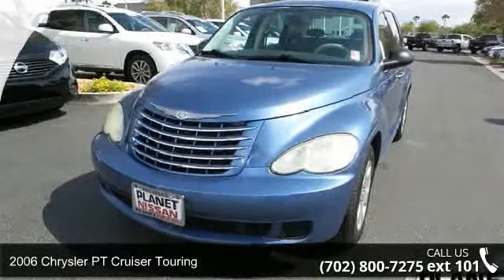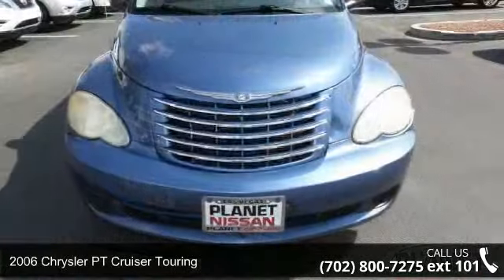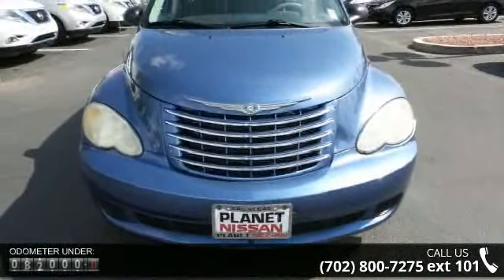Arrive in style with this 2006 Chrysler PT Cruiser Touring. If you are looking for a first-rate auto, this one could be yours today.